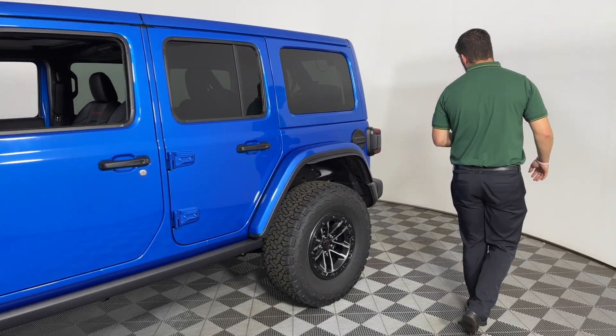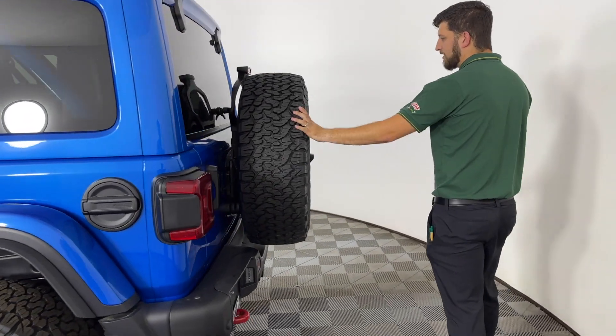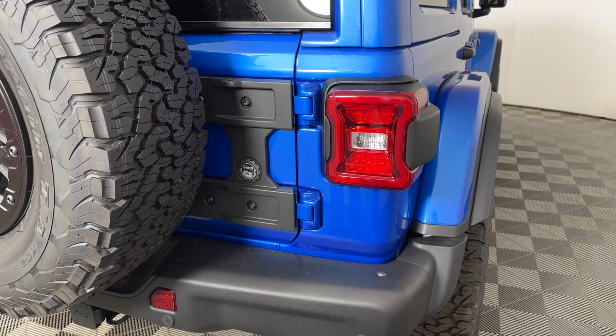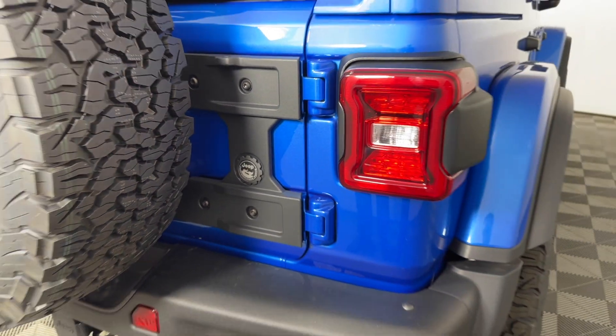As you keep coming around, you're going to get your steel rear bumper as well as your 35-inch spare. You've got your backup camera and the tailgate hinge reinforcement over there as well. This one here happens to have LED lights, which are standard on a Rubicon.